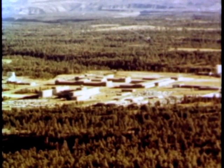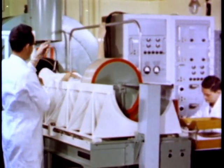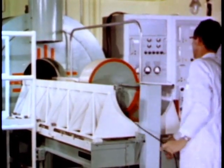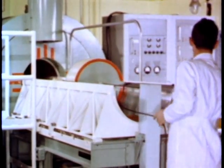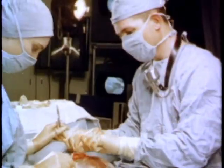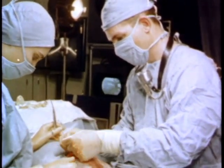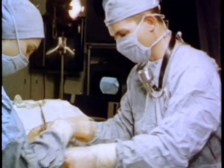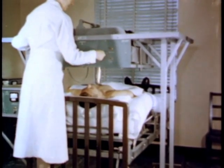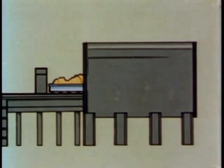Prior to the construction of the first whole-body counter by Dr. Ernest Anderson and his group at the Los Alamos Scientific Laboratory, total body burdens of radioactivity were estimated in two ways: from the quantity excreted, or from a small sample surgically removed for analysis. These methods assumed prior knowledge of the rate of accumulation, excretion, and the body distribution of the radioisotope. It was therefore desirable that man be measured directly.